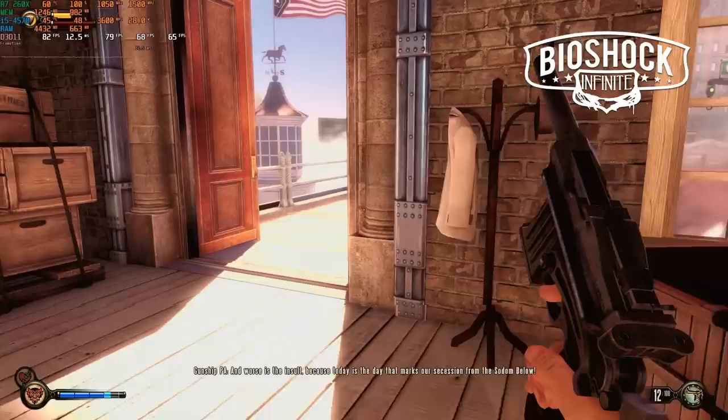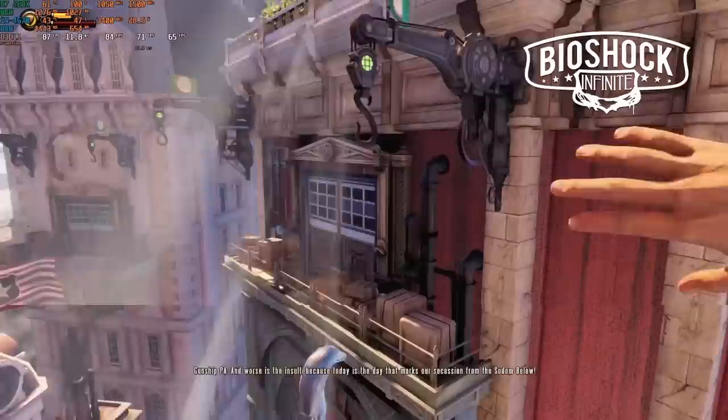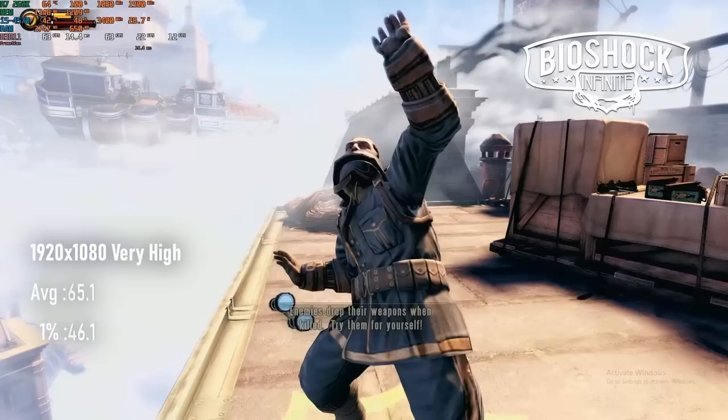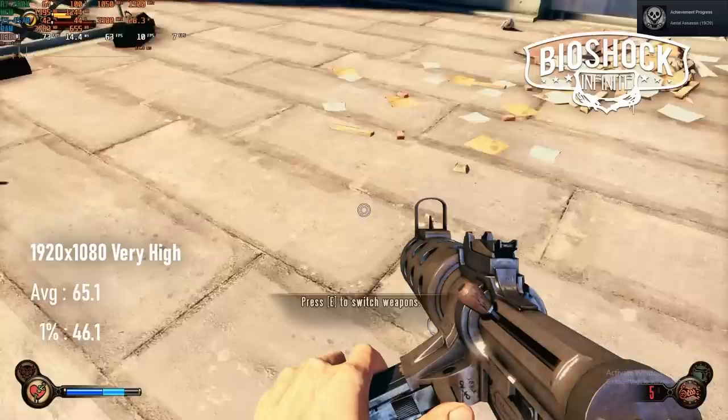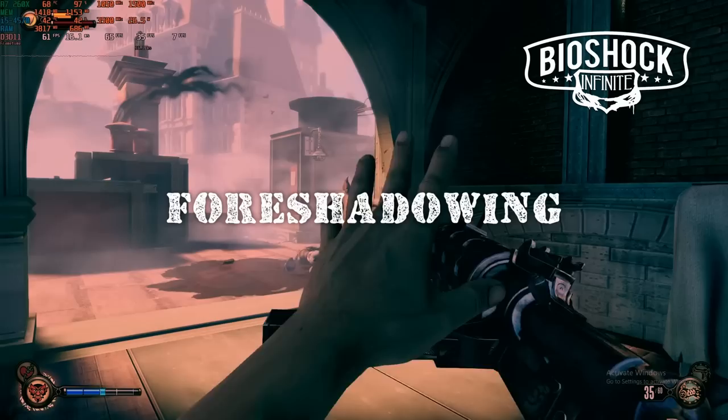Another big-name launch from 2013 was Bioshock Infinite, which despite its very attractive art style isn't actually all that intensive on hardware. At 1080 high, the game can average over 80fps, and turning up to very high can still maintain a very satisfactory 65 on average. 1% lows were mostly fine on either quality preset, but the occasional spike meant for very low 0.1% scores, possibly due to loading stutter caused by the hard drive. Foreshadowing intensifies.